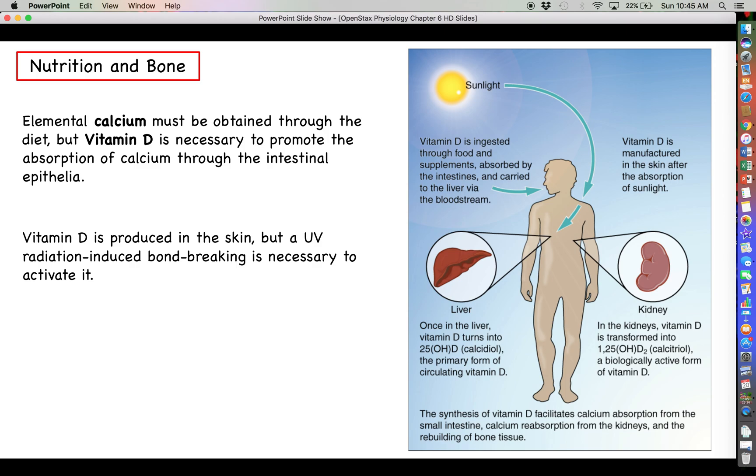Vitamin D, contrary to popular opinion — you may have heard the connection with sunlight, which there is something to — but the sun does not beam down vitamin D to you. It's not something that you absorb like the warmth from the sun. Vitamin D is something that you make yourself; you actually produce it in the cells of your skin. The reason why sunlight is necessary is because that vitamin D you produce yourself is pretty inactive. The UV radiation from the sun will actually break a couple of bonds within that vitamin D, and that bond breaking will activate it and convert it into its active form.